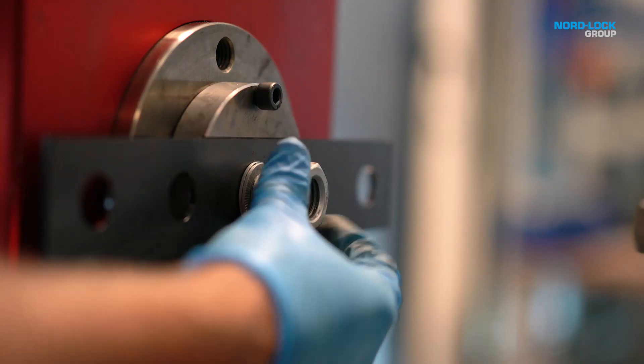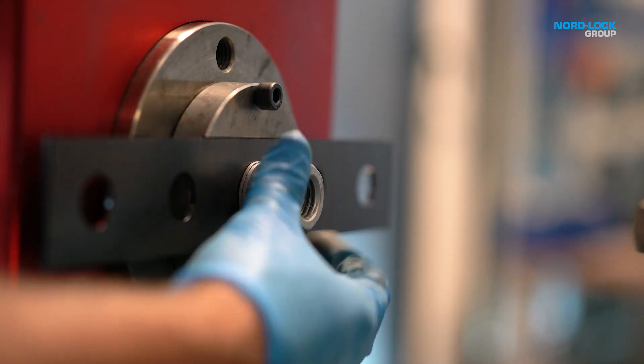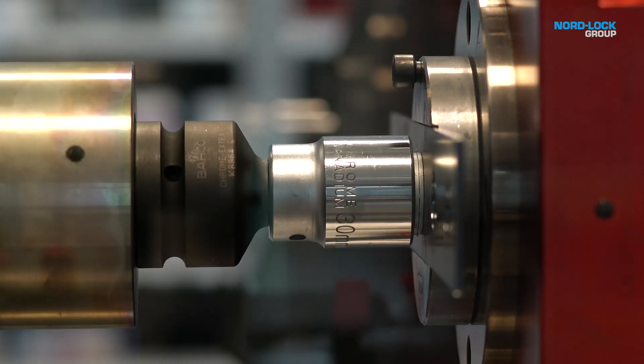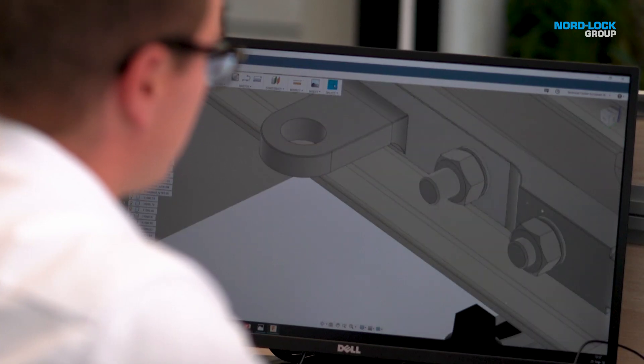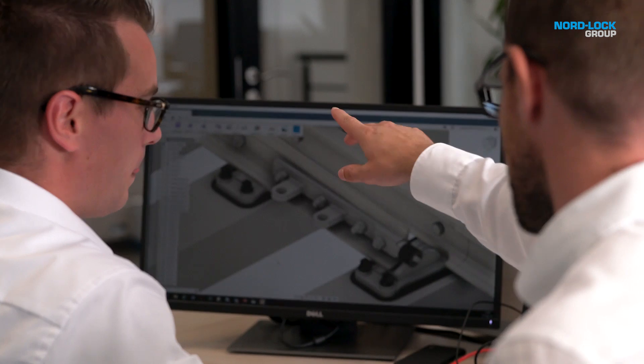At the NordLok Group, we know that the first step to a secure bolted joint is to perform a good design and to achieve the correct preload. However, it is not easy, and the mission of our dedicated team of experts is to support you in these tasks. Our technicians and engineers are passionate about sharing knowledge with customers and partners. They are always ready to review and discuss your applications and to help find the best solution for your bolting challenges.